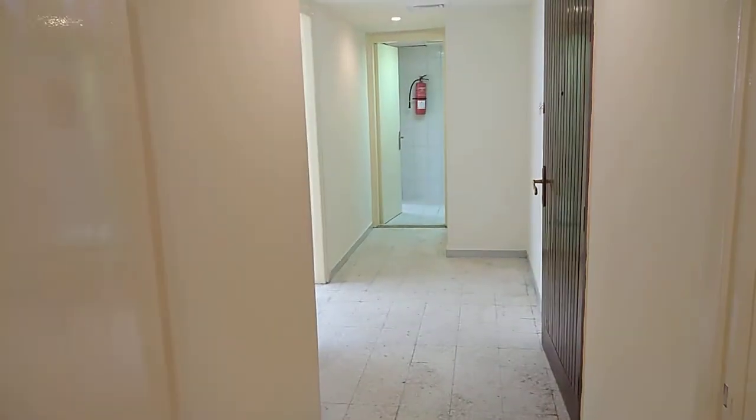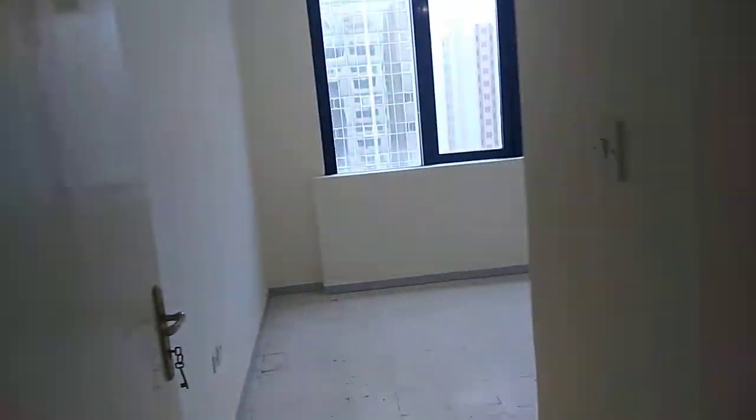This door separates the bedrooms from the living room and the entrance.